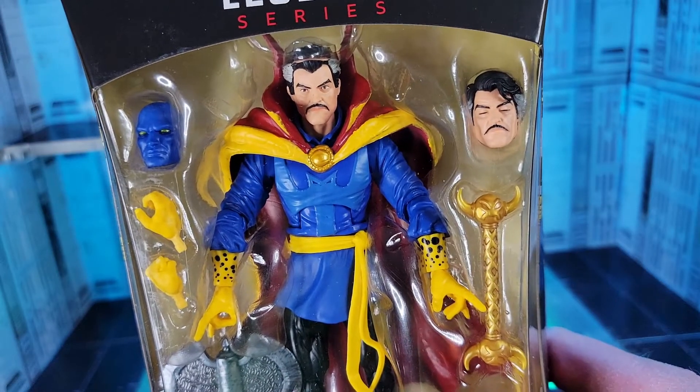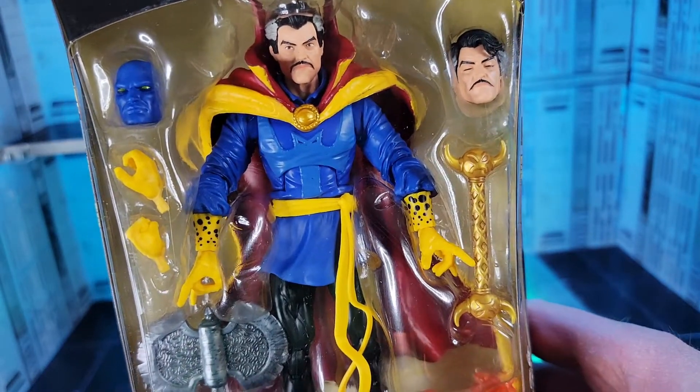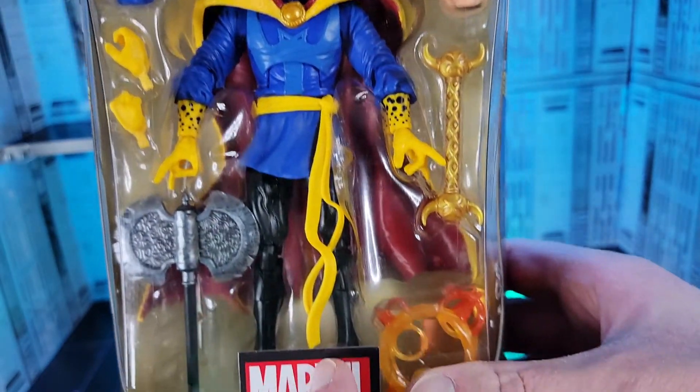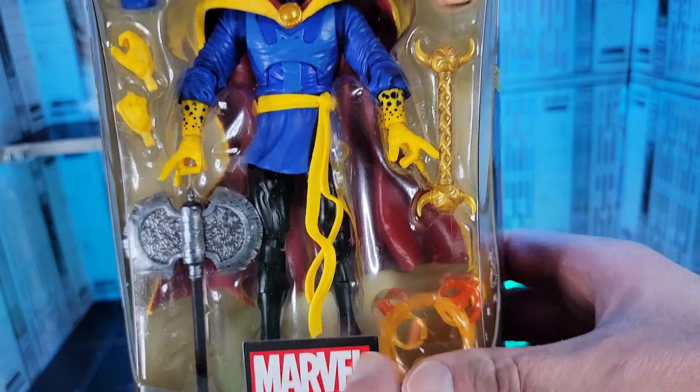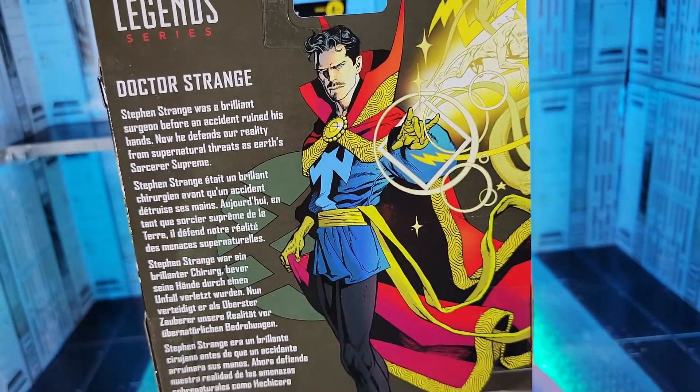I really appreciate getting three different Doctor Strange face sculpts — new cape with Eye of Agamotto. Looks like a newish body, new hands, staff, axe, magic effects. Beautiful art on the side of the box. And then there's the back of the box if you want to take a look.